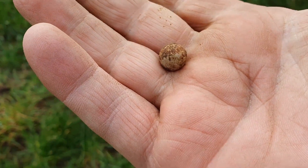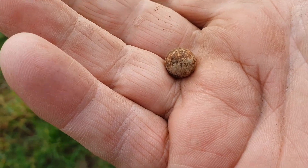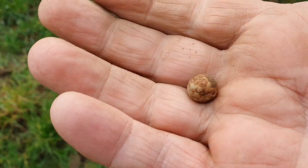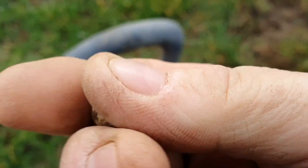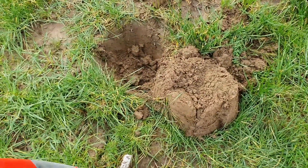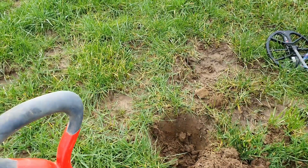A lovely little 35 to 36 - 33, 34, 35 - just kept changing. Little hunting pistol ball. It's a lead, fairly deep. Moving on.